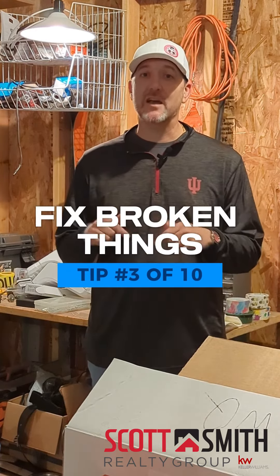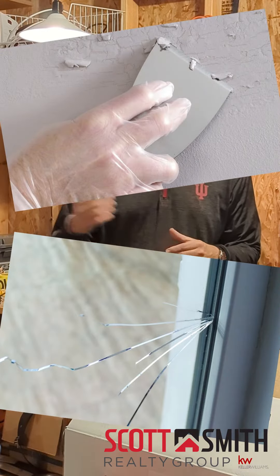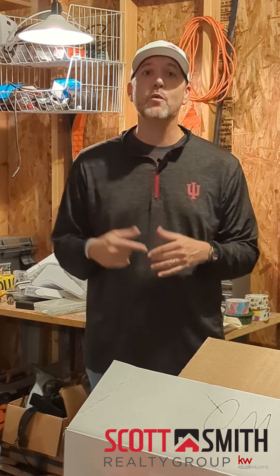Tip number three to get your house ready to sell this spring is to fix or repair broken things. You've been living in the house for a while, so it's easy to overlook scratches and dents and chipped paint here, maybe a cracked window. All that is fine when you're living there, but now you want to sell it.